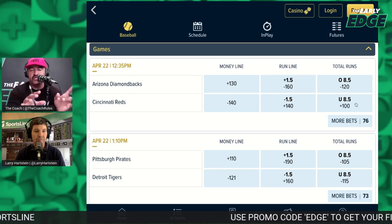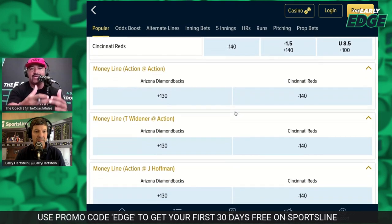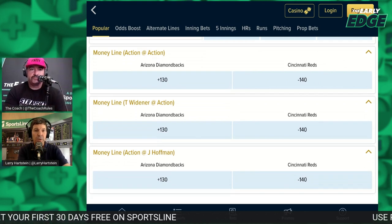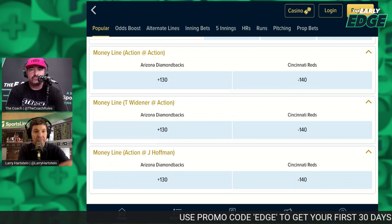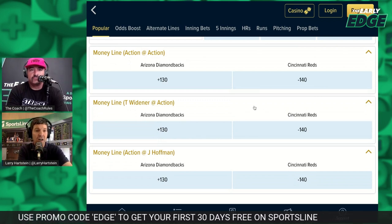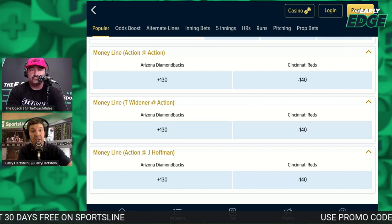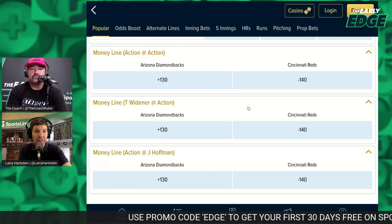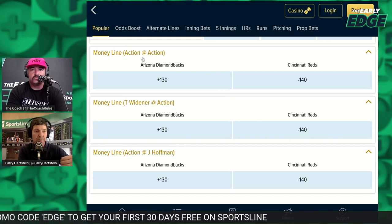At William Hill they do an incredible job of giving you options on pitchers. I always default to 'listed pitchers' — meaning if one of the presumed starters doesn't start, the bet is off and it's a push. But if you don't care who starts, you can bet it as 'action.' You'll see it listed on the site as 'action,' which means it doesn't matter who starts — the bet will count.